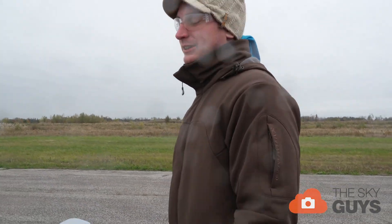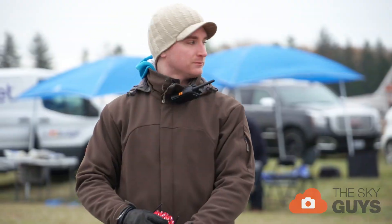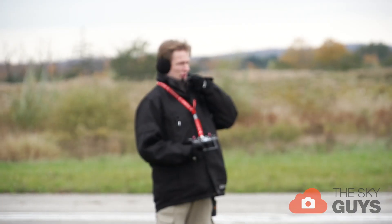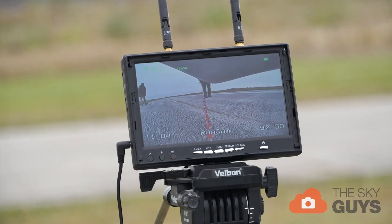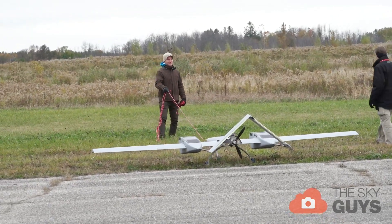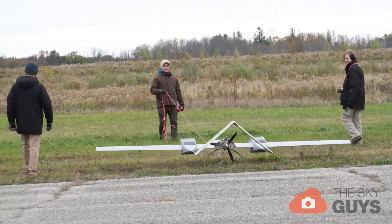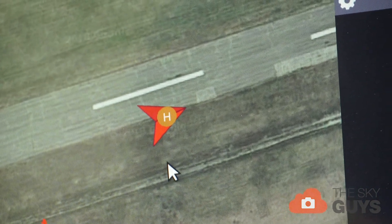Right now we're de-risking — basically doing tests to de-risk the whole flight program. We've done a ground control authority test with me behind the aircraft, and now we're working towards a geo-fencing test, just to make sure that if we move the aircraft out of a boundary, it'll realize that it's gone beyond the boundary and it'll come back.